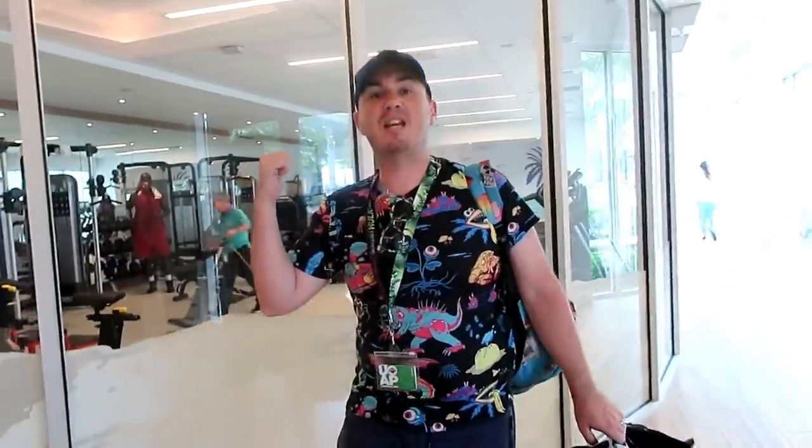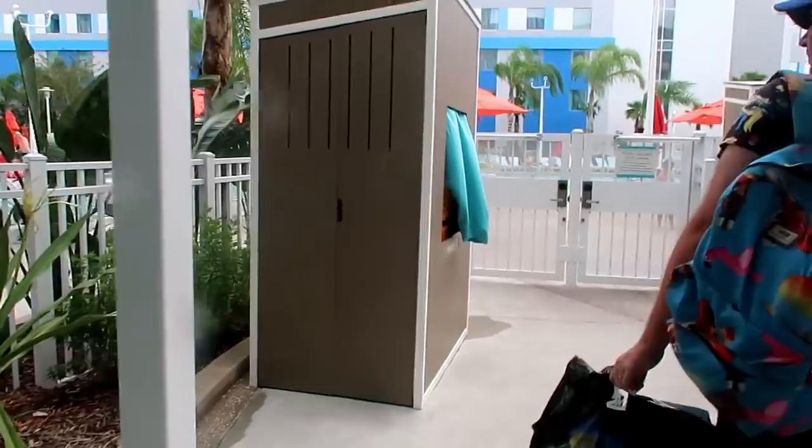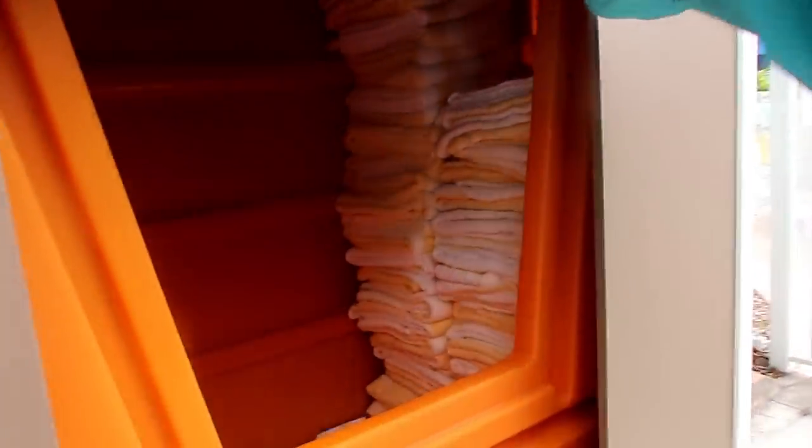There is a gym, not that we've had much use out of it. As you come out of the side door opposite the gym, there's this little station here where you can get your towels for the pool — plenty of them, yellow and white stripes.